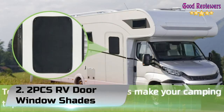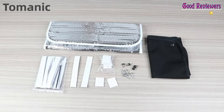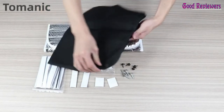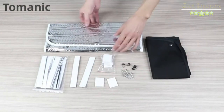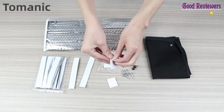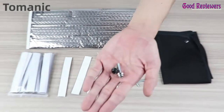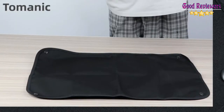Number 2. Two PCS RV Door Window Shades. The RV window shade can block out strong sunlight and UV rays during the day, and it can also block out skylight or neighbor's light at night. To provide you a good sleep environment, the ceiling window cover can protect you from sunburn in the shower. Sunproof, waterproof, snowproof, and peep-proof. The camper window shield is made of durable Oxford fabric, which is heavy-duty and thick, blocks sun, heat, and light, and keeps indoor comfort.